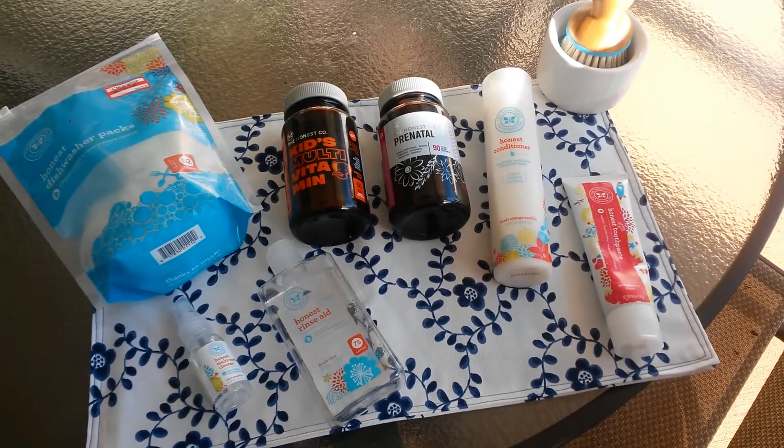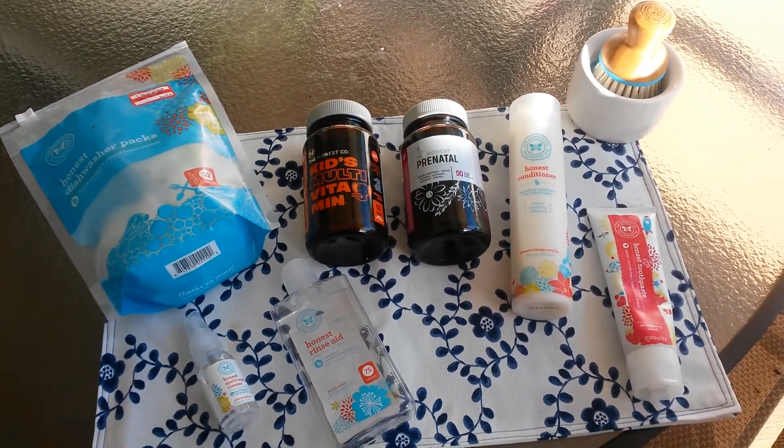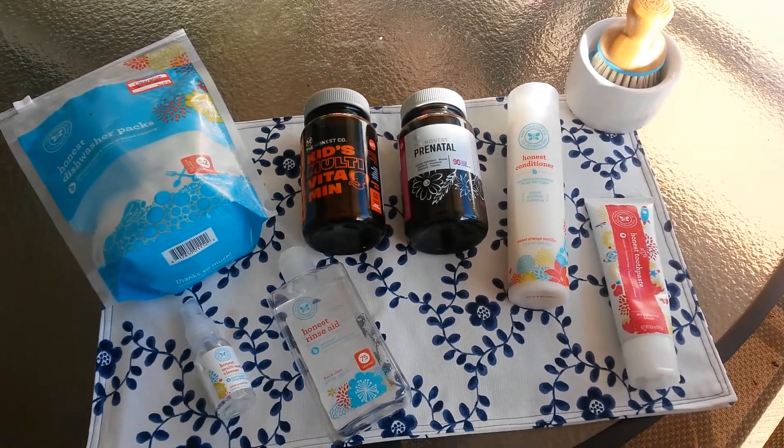Hi y'all, as requested this is an updated Honest Company review of the items that I bought back in September.